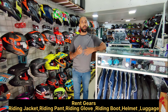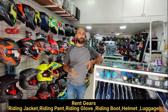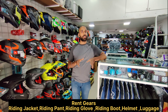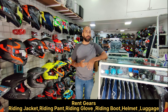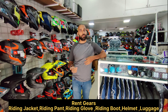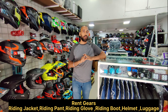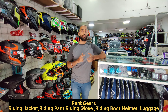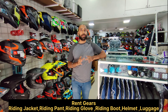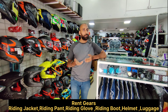We also provide a rental service — we provide all the gear on rent. This service is mostly for Mumbai as we have not yet started this service for out of station, because we are figuring out how we can provide that. For Mumbai, you can rent all the gear: jackets, pants, gloves, shoes, and helmets. For details, you can connect to our number by WhatsApp or call.